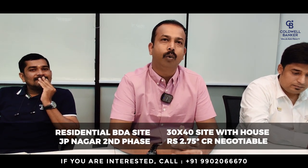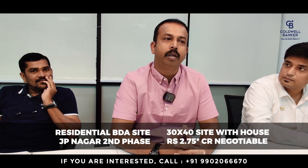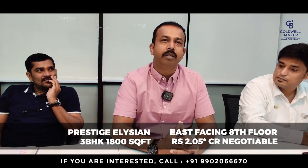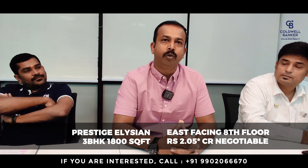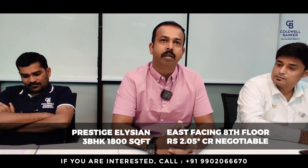The next property is Prestige Elysian, an under-construction apartment — three bedrooms, 1,800 square feet, east facing on the 8th floor. The listed price is two crores five lakhs, negotiable.